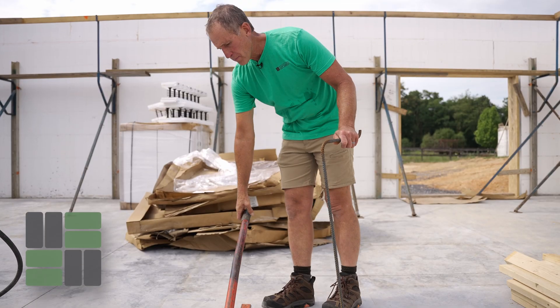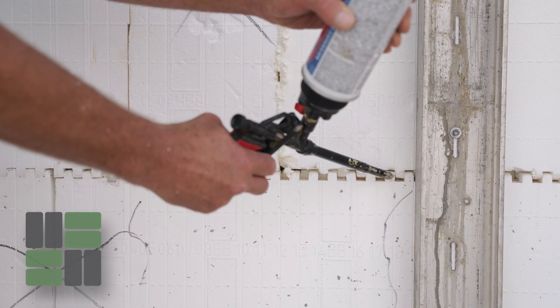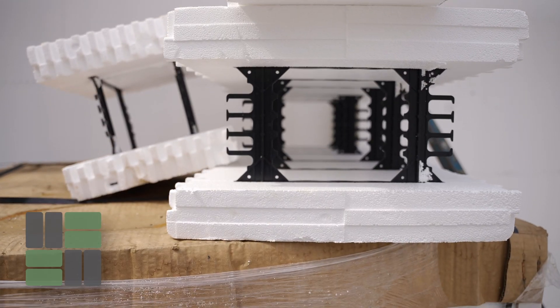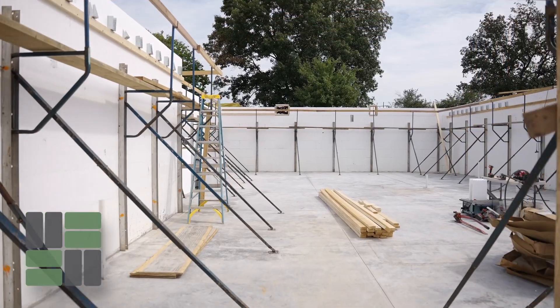With other wall systems, you need to do something to the outside to make it a finished product and often do something to the inside to make it ready for drywall. Those are my thoughts on comparing our ICF walls to other forms of construction. If you'd like more information, please go to my website at rocktownicfsupply.com.